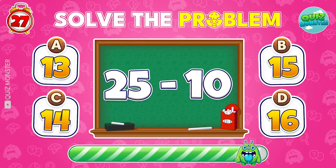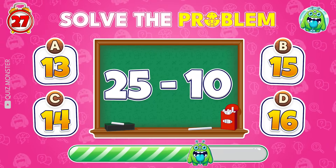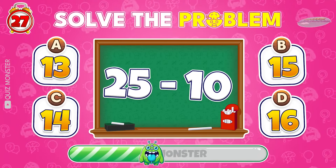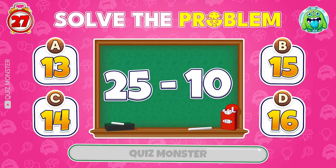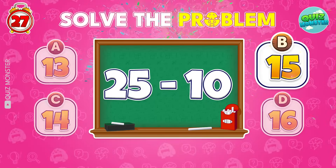Let's go! 25 minus 10? Right again! It's 15!